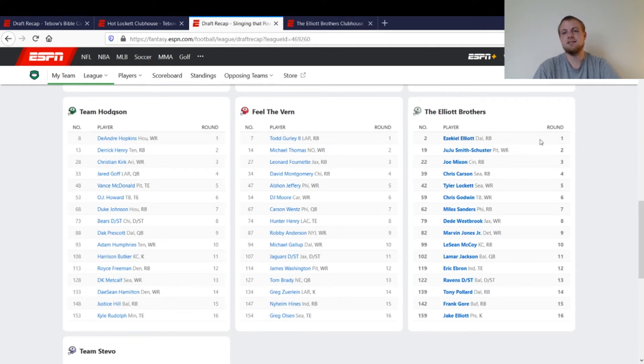I took Zeke number two — I think Barkley went number one in this league. This was a standard scoring league, so Zeke and McCaffrey were both out there, but I took Zeke because McCaffrey's catches didn't matter as much in standard. I took JuJu in the second round — he was getting a lot of hype last year, but it didn't quite pan out. Then Joe Mixon in the third round; in most leagues he was going in the second round last year. Then Chris Carson at the end of the fourth round — great value. When he fell to me I was pretty happy, and he turned out good throughout the year.